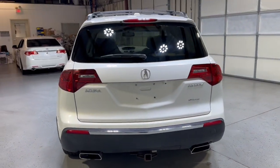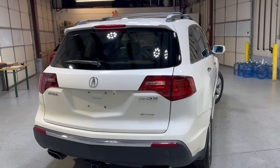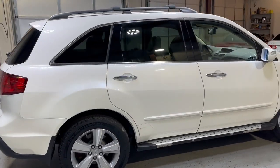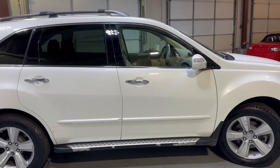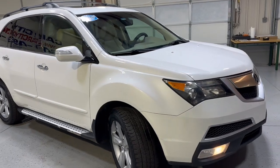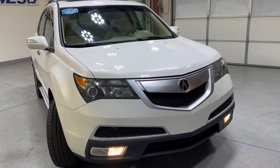Well kept, well maintained, tinted windows, roof rack, running boards, good tires. It runs and drives nice, it's been detailed and inspected — it is a front row ready unit. Fog lamps, HID headlights.